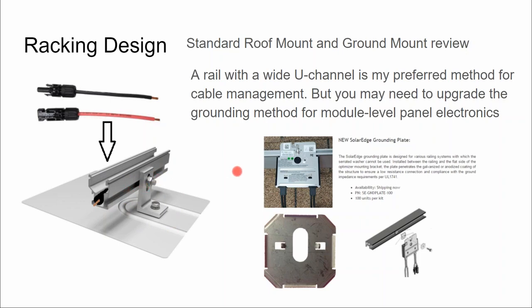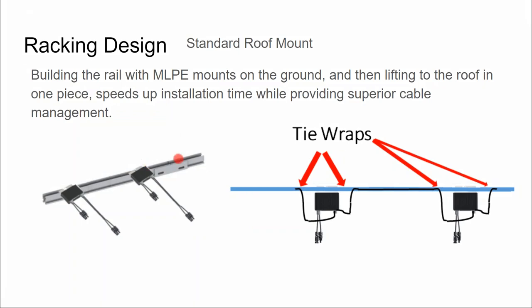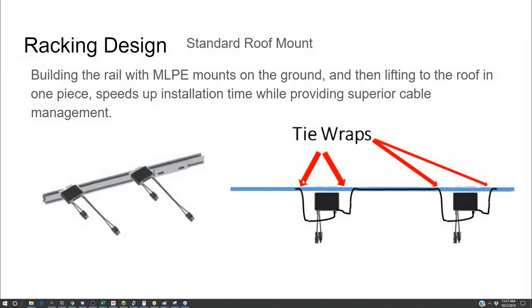What I'll do is kind of pre-assemble some of my sticks of rail on the ground, then run my home run cables down the top channels, mount the optimizers to the rail where they're supposed to go, and lift it all up in one piece to the rooftop. That way I'm doing all my module-level optimizer mounting and some of my rooftop cabling, including rail-to-rail splice points, down on the ground where the work is more comfortable, and I'm not degrading my shingles by tromping around up on the rooftop.